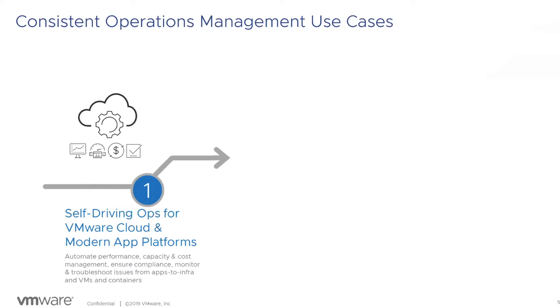There are three big use cases delivered by VRealize Operations and the extended VRealize products, which also include VRealize Network Insight, Automation, and Log Insight. First is self-driving operations across your VMware cloud and modern app platforms. VMware cloud means a VMware SDDC stack running on-prem as private cloud, delivered by Cloud Foundation, or in public clouds such as AWS or Azure. VRealize Operations can help automate performance, capacity, and cost management, compliance monitoring, and troubleshooting. With vSphere 7.0, modern app platforms like Kubernetes are included as first-class citizens.